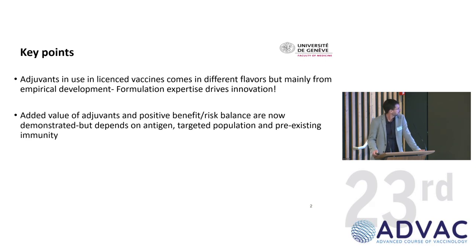The second point is that with about 20 years of experience in clinical data in particular, I think we can say the added value of adjuvants has been demonstrated, as well as a positive benefit-risk balance for these adjuvanted vaccines. But there are always areas where it may not work as expected — it may depend on the antigen, the target population, and whether there's pre-existing immunity.